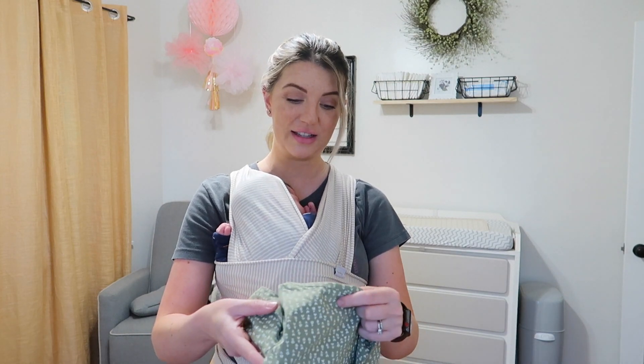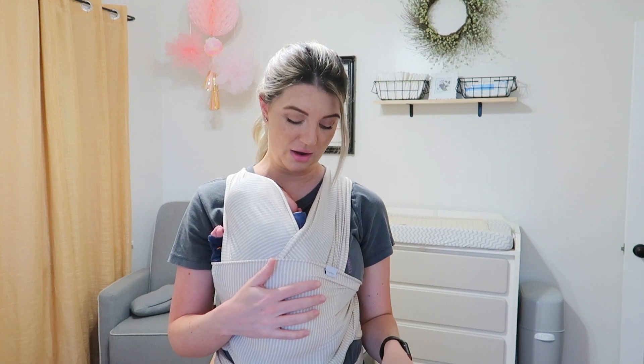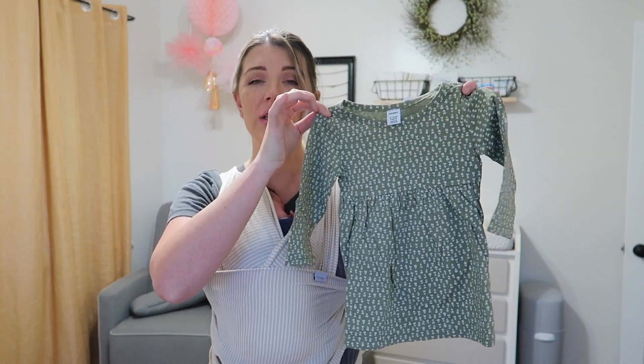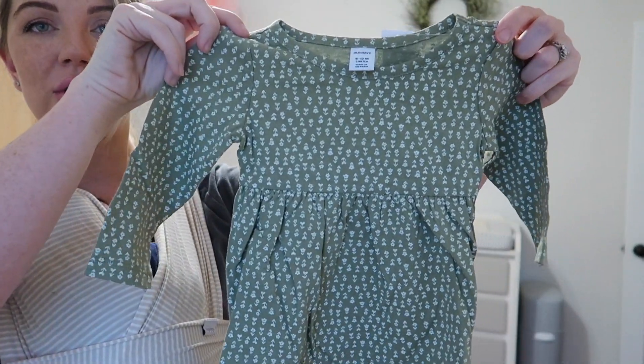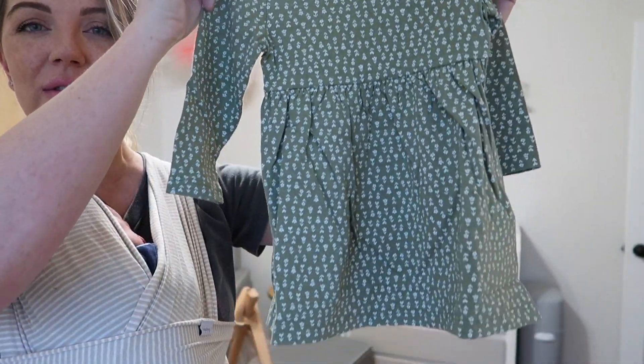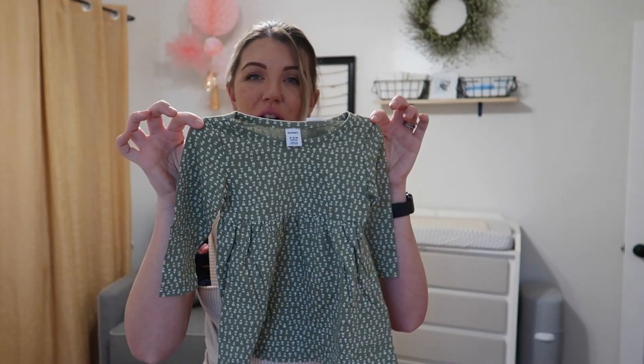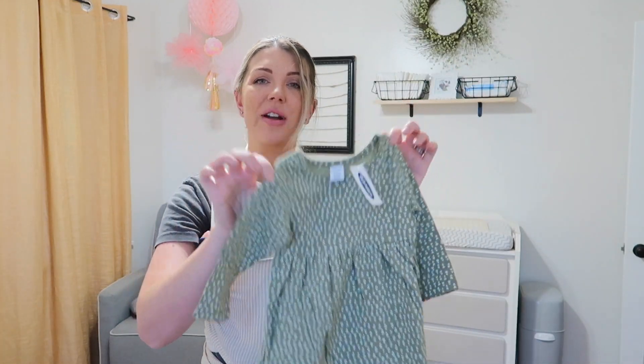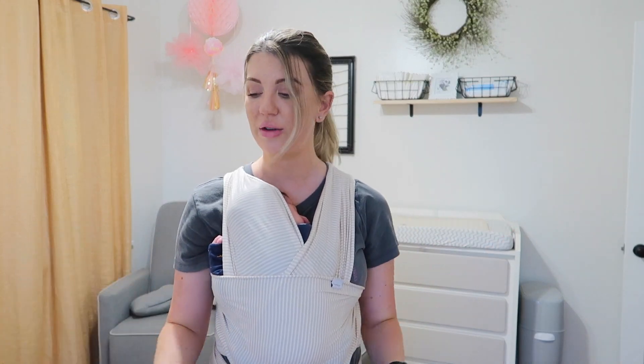And then I could not resist this little dress — it's in a size six to twelve months because it's long sleeve, and we won't really need long sleeves until the fall. But how cute is this? I think I got it for like $3 — it is so adorable and perfect for fall. It was so affordable, they're basically giving it away. I wanted to get it in a bigger size so we can just hold on to it until the fall.